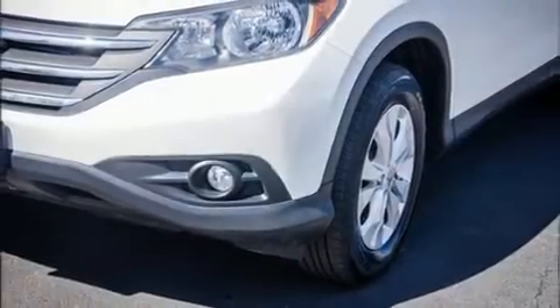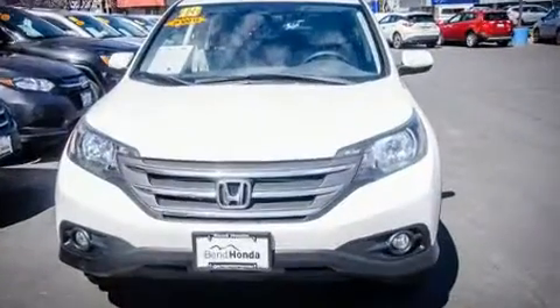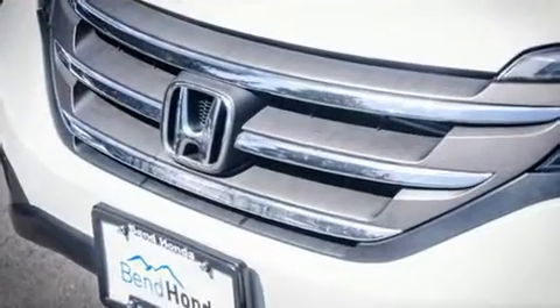You're going to love the 2013 Honda CR-V. Smooth gear shifts are achieved thanks to the efficient four-cylinder engine, and all-wheel drive keeps this model firmly attached to the road surface.